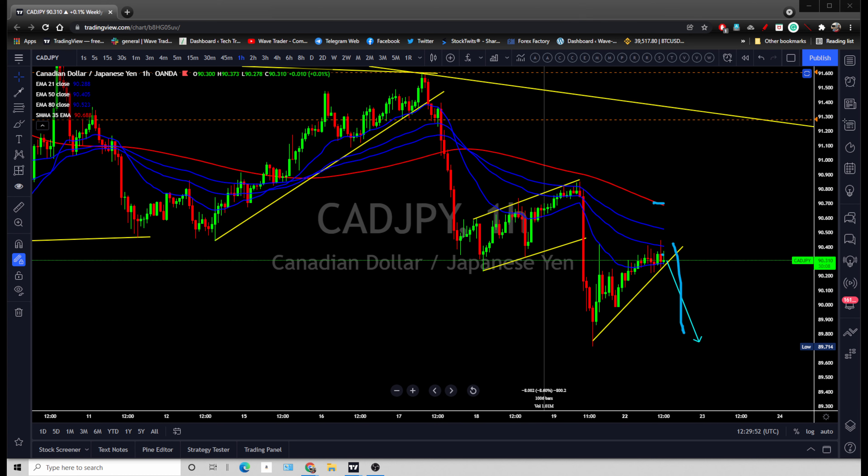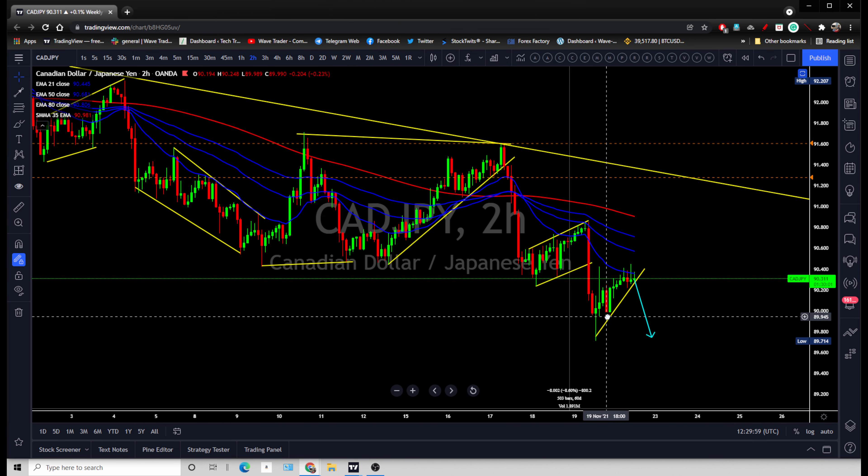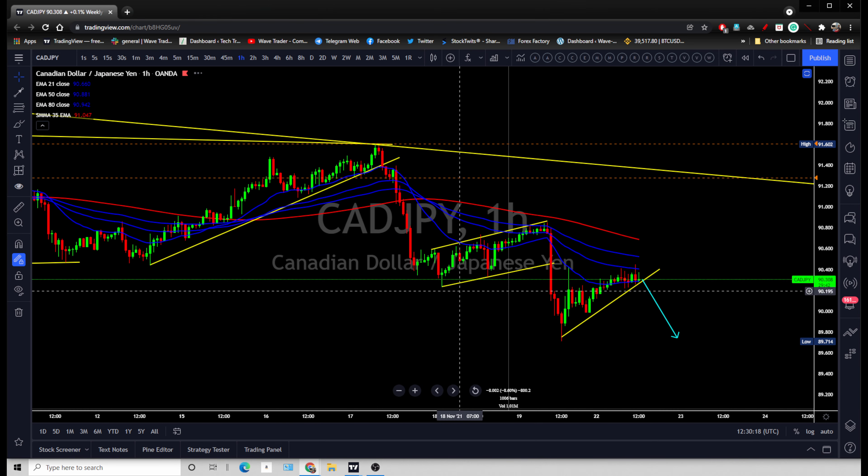In case price does not break down and the correction gets bigger — gets bigger and price goes back within these two moving averages — there is still a breakout opportunity for more downside. This is not going to change the trend on the bigger daily timeframe.